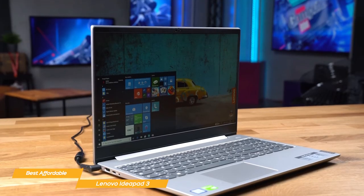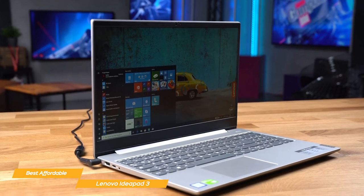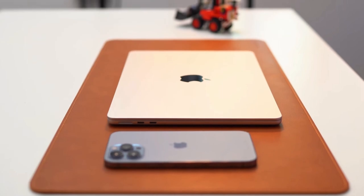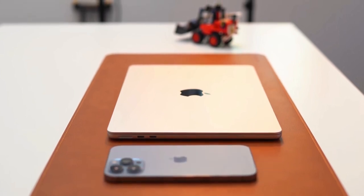All in all, the Lenovo IdeaPad 3 is affordable, powerful, portable, and designed with the student lifestyle in mind. If you're a student looking for a laptop that ticks all the boxes without emptying your wallet, you'll want to give this one a serious look. If you liked this video or learned something, please give it a like, and be sure to check out the description for links to find the most up-to-date pricing on all the products mentioned. That's all — till next time.